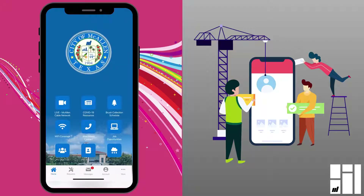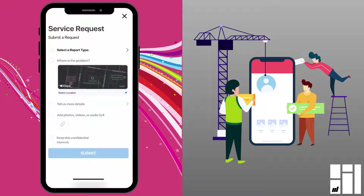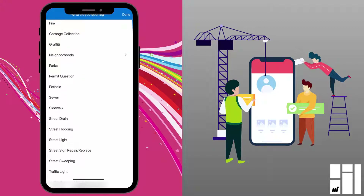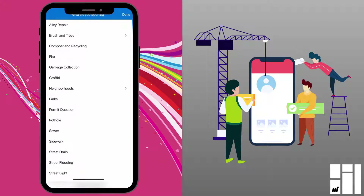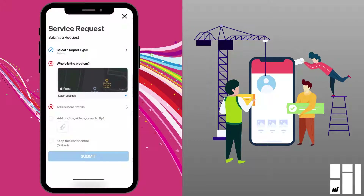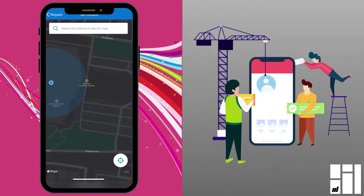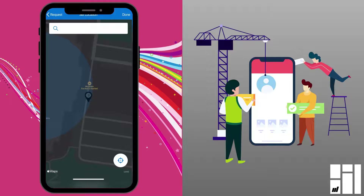The most useful feature of the 311 app is the requests feature down here at the bottom, where you can report different things and request different city services. You open that and then up here at the top, you select a report type. These are all the different categories of things you can report. So let's pretend that I am going to report a pothole on 23rd in front of the library — we'll choose pothole. Then where is the problem? You tap on the map and it'll show you wherever you are, so we'll tap wherever the problem that you're reporting is.